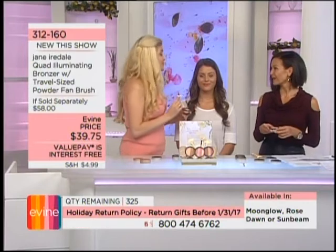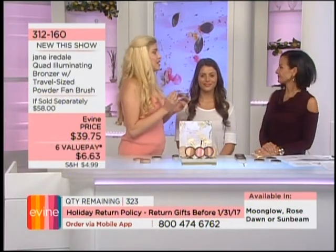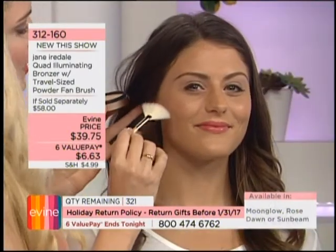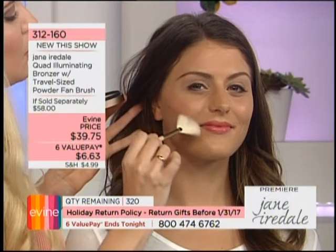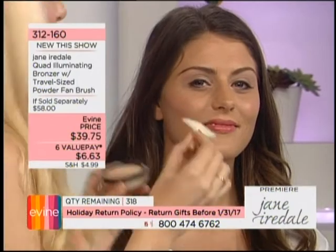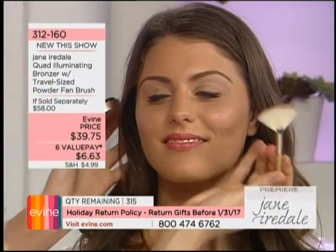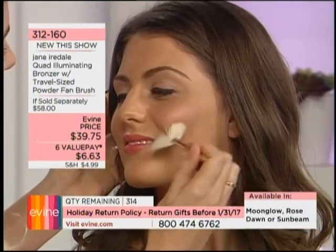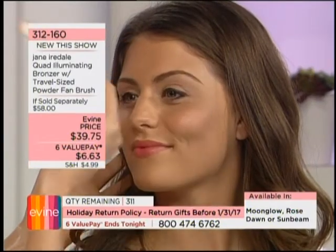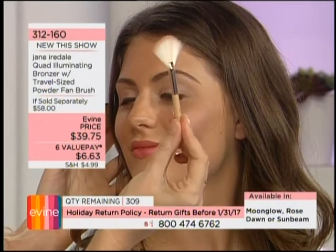If you just want a sun-kissed look, swirl the brush in the jar mixing all colors and apply all over your face. You can also use it as an eyeshadow. Now we'll show it on Dakota — a little contouring, sculpting, taking weight off the face and creating the illusion of a thinner face. That's why we love contouring. Then blend it with the beautiful fan brush that comes with it — exclusive to Evine.